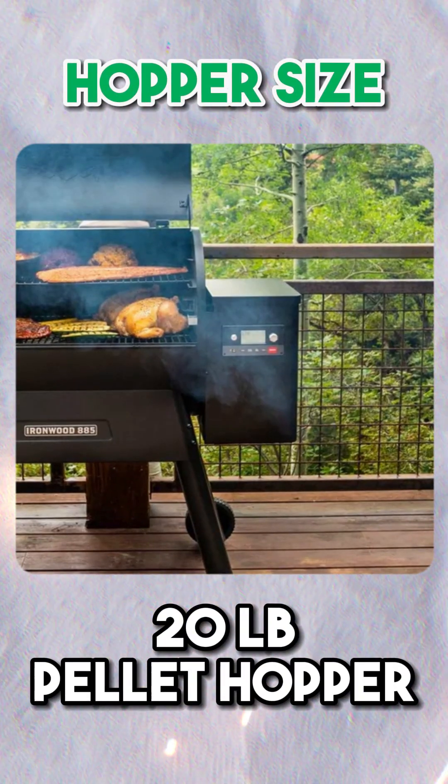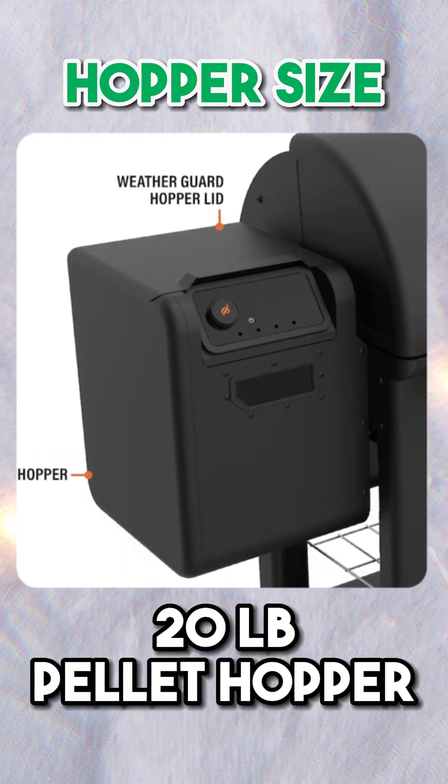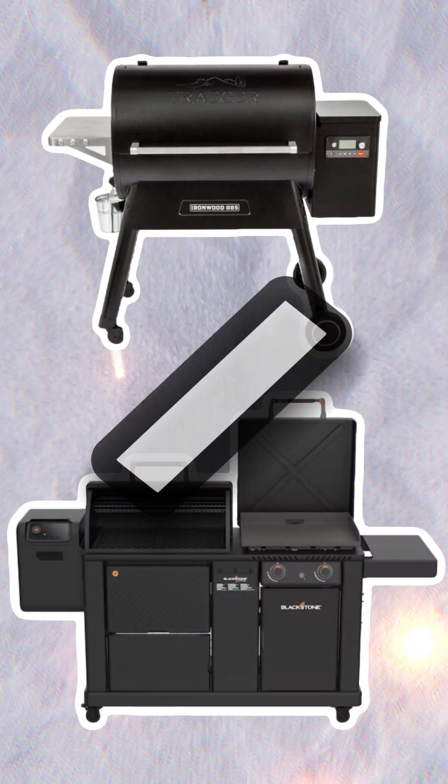Hopper Size. Both the Traeger Ironwood 885 and the Blackstone are fitted with a 20-pound pellet hopper. Therefore, they can both take a full bag of pellets when completely empty. As a result, this category is a draw.